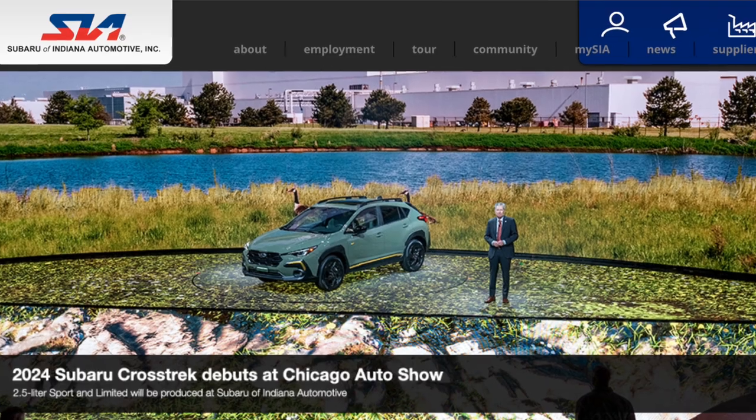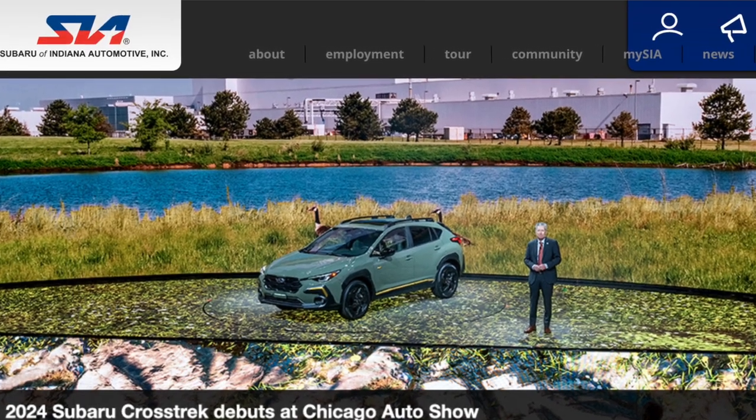All of the 2.5 liter Crosstrek models in 2024 are now being manufactured at the U.S. plant in Lafayette, Indiana, which hopefully means we will be able to get them much easier than previously. As for when to expect the 2024 Crosstrek Wilderness, Subaru has projected it for fall of 2023. My best guess is that orders will open sometime in June or July and vehicles will arrive sometime in the fall.